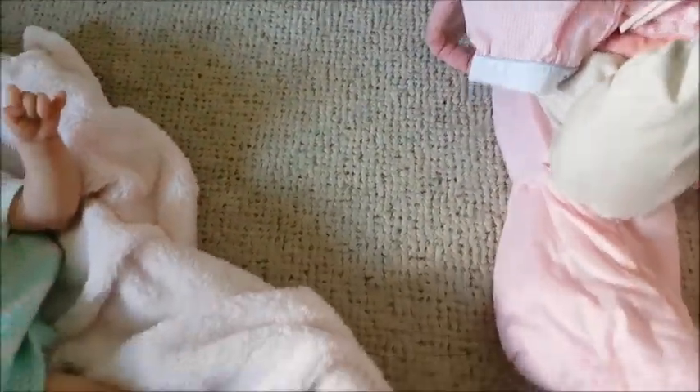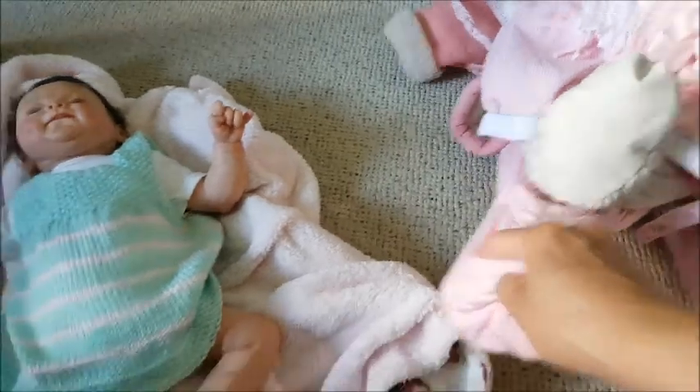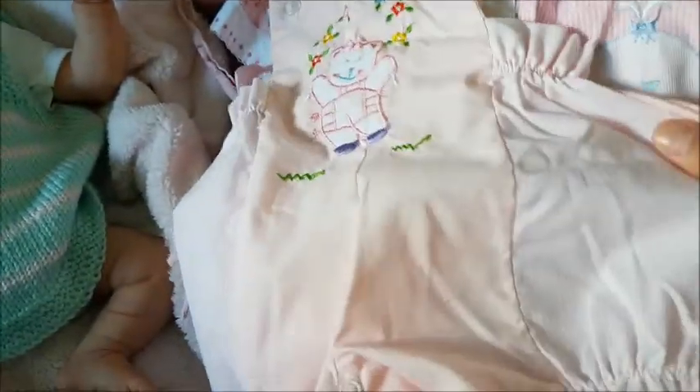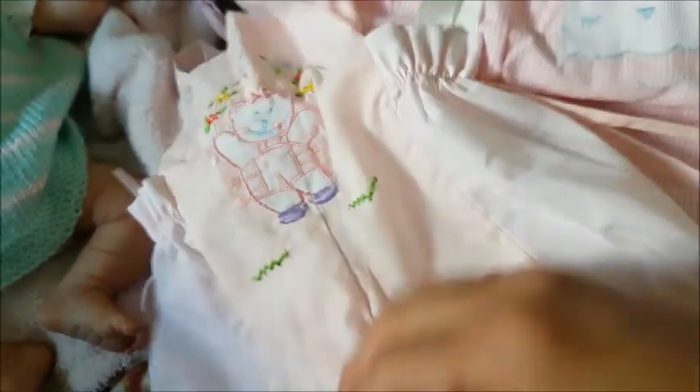I went to a thrift store in a nearby town, Frances and I did. But I found some wonderful deals, you guys. Wonderful. I got this beautiful vintage-looking balloon-type jumper suit.